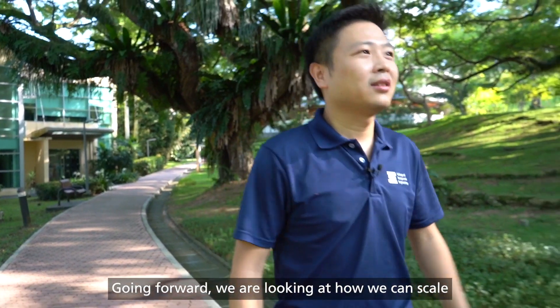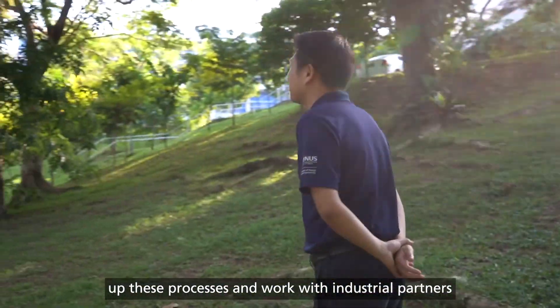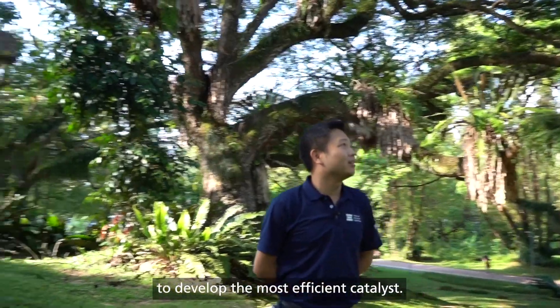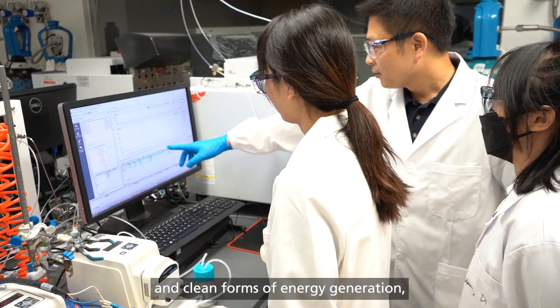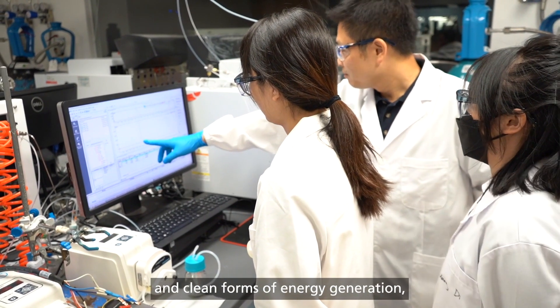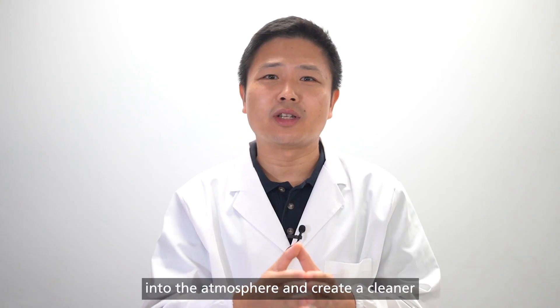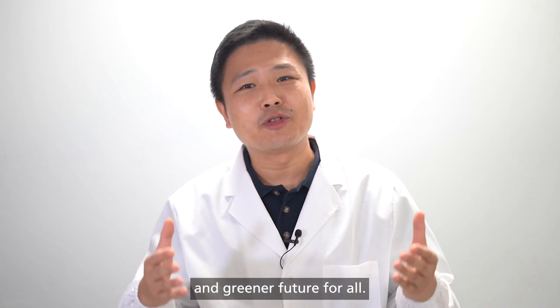Going forward, we are looking at how we can scale up these processes and work with industrial partners to develop the most efficient catalyst. By marrying these processes with renewable and clean forms of energy generation, our research could help to cut carbon emissions into the atmosphere and create a cleaner and greener future for all.